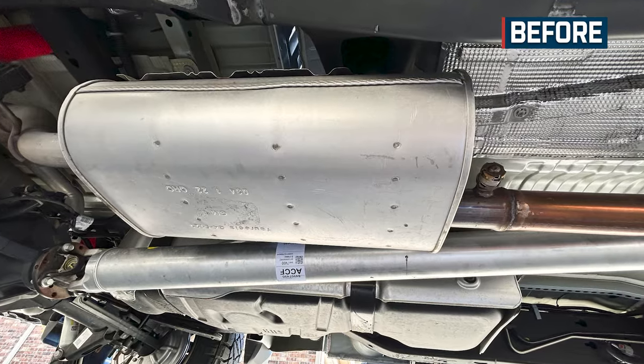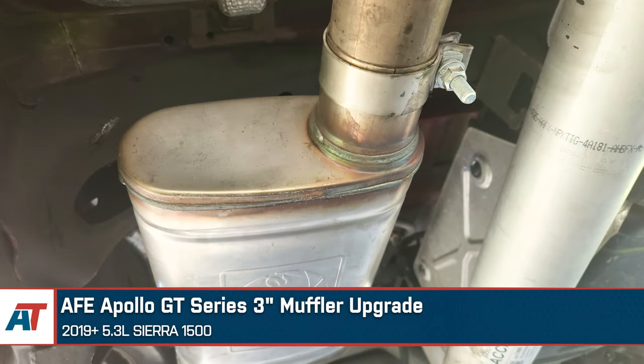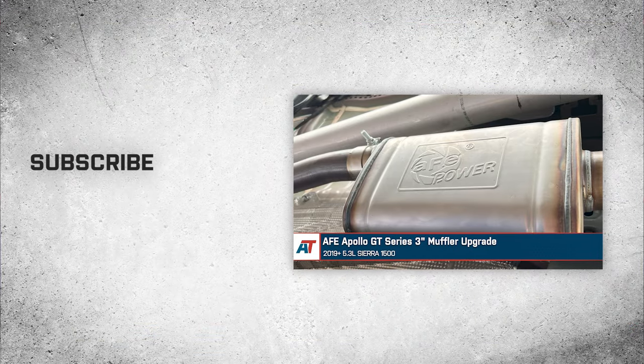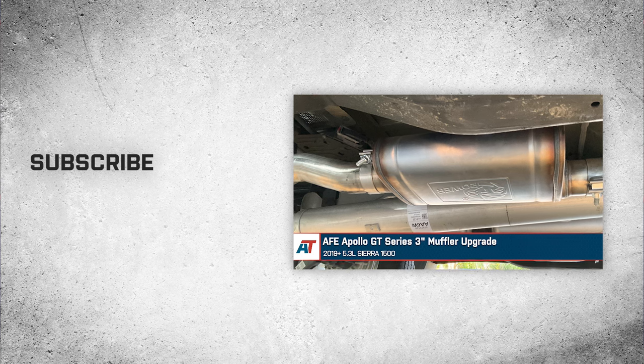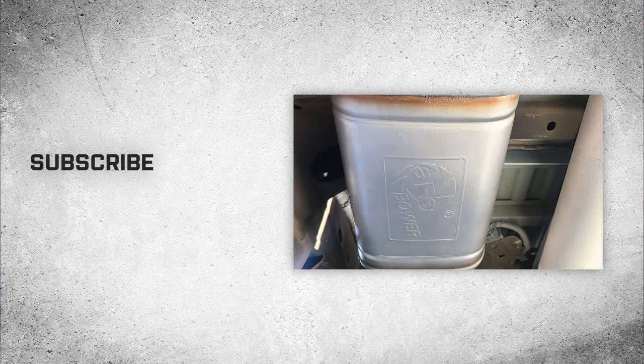That's going to wrap it up here for our review and install of the AFE Apollo GT Series 3-inch muffler upgrade fitting 2019 and newer 5.3-liter Sierra 1500s. Thanks so much for watching. And as always, for all things Sierra, be sure to keep it right here at americantrucks.com.